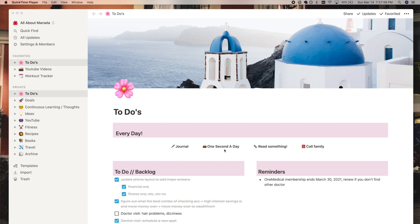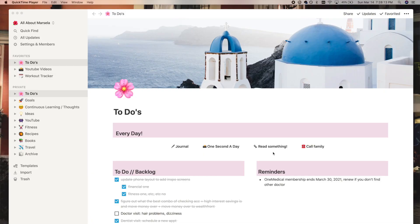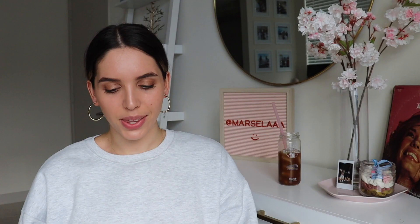I have a little icon for each of my pages because I think it adds some character and I love when things are visually appealing. The first thing I have under every day is just things I want to remember to do almost every day — journal, do my one second a day, read something, and call family. I use a one second a day app and I've done it every year since my senior year of college. It's really awesome, I totally recommend it.